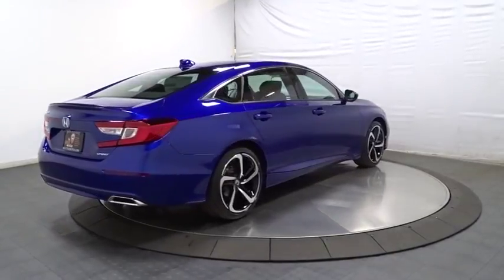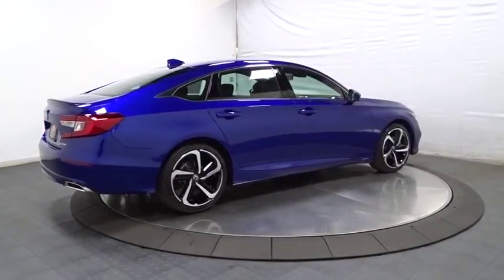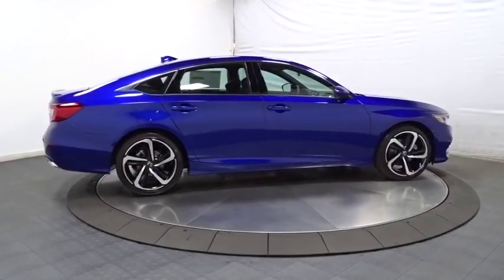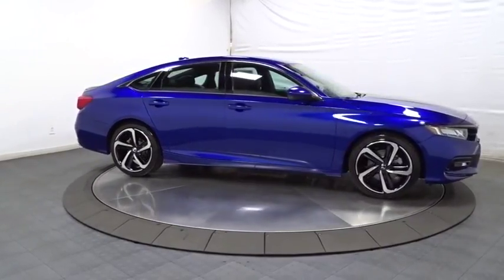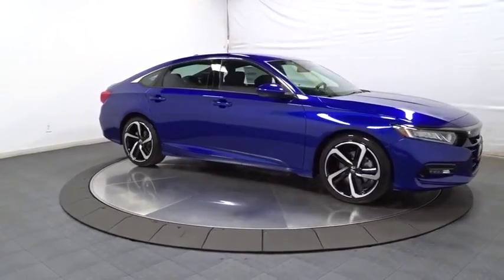Day and night rear view mirror, cloth seat trim, body color door handles, engine immobilizer, leather shift knob, low tire pressure warning, power rear window sun shade. Come see the car for yourself.